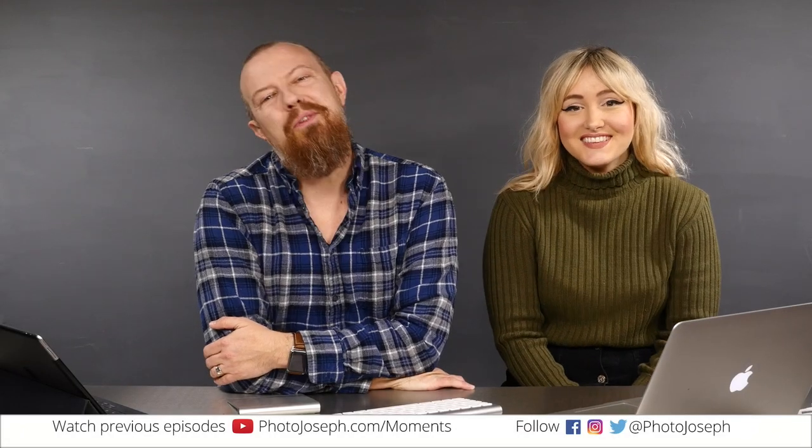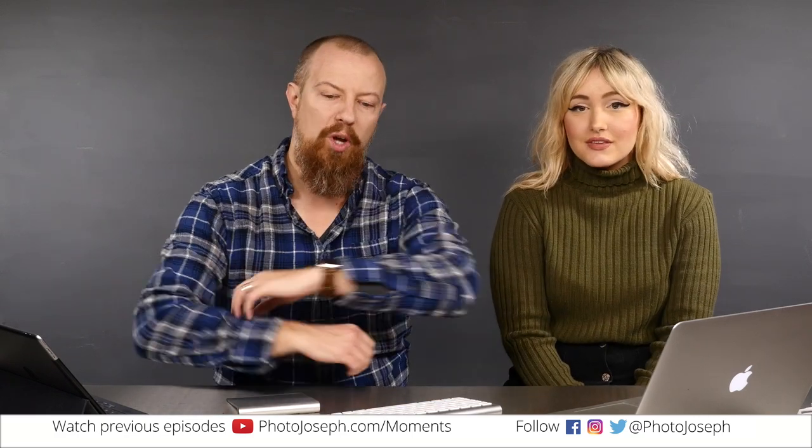Good morning, everybody. Welcome to PhotoJoseph's Photo Moment, the first live photography show on Facebook, every weekday at 9:30 a.m. at Facebook.com/PhotoJoseph. Welcome to the show and welcome my lovely guest, Keisha. Keisha is here because we were just out taking some pictures. And Jesse Dichter — look at that, Jesse's saying hi in there. Somebody's very excited that you're here this morning.